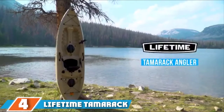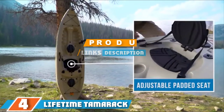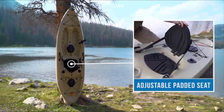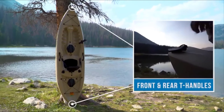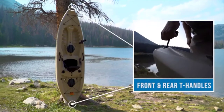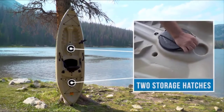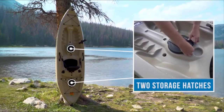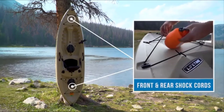The number 4 position is dominated by the Lifetime Tamarack Angler 100. If you want a kayak that can stand up to the elements, the Tamarack Angler might just be the kayak for you. This is a great recreational kayak that can handle anything from kayak surfing to fishing to rough waters. Because it has a central keel line that is long and pronounced, you are able to track straight in windy situations, and long distance paddling is easier compared to most other kayaks of this length.